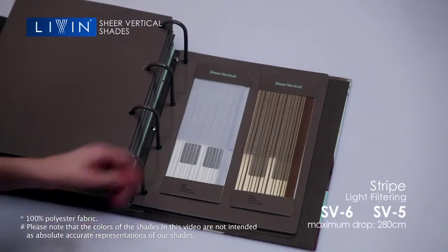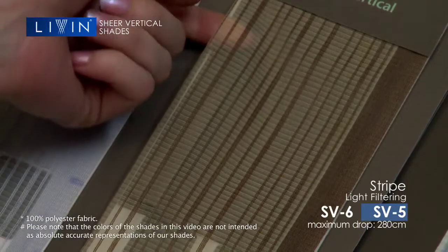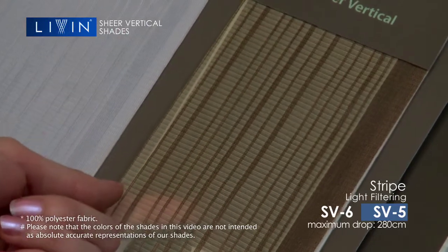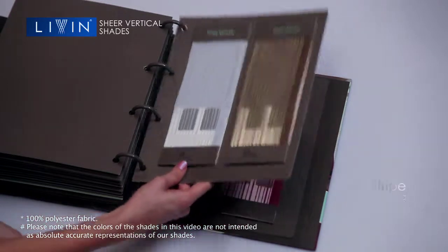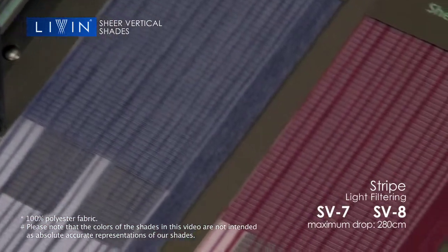The blinds are durable thanks to the 100% polyester fabric and are easy to clean as well. If you like color, choose from the SV7 or the SV8.